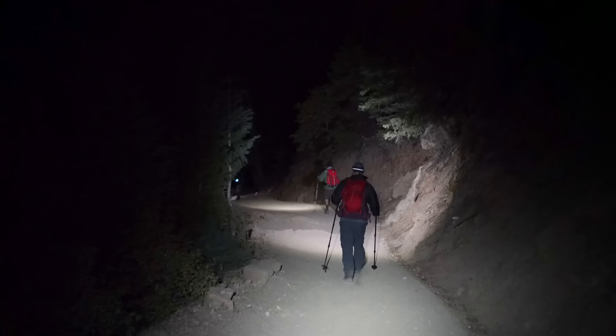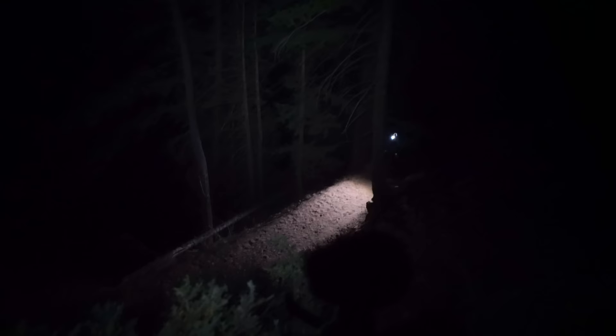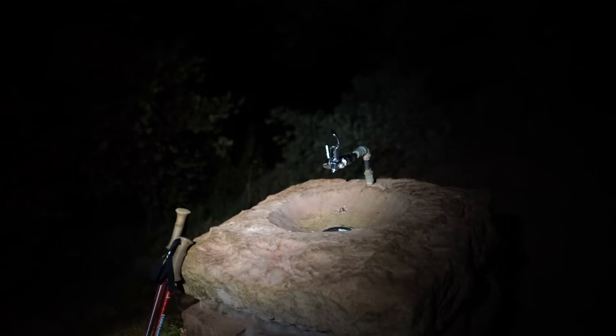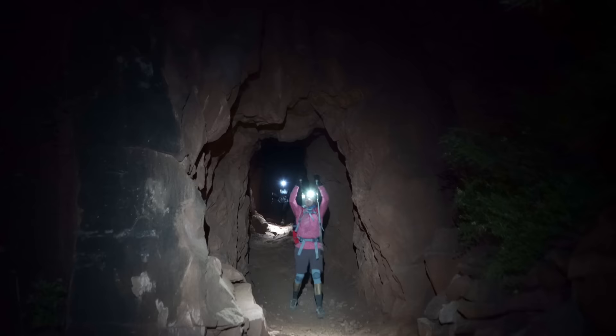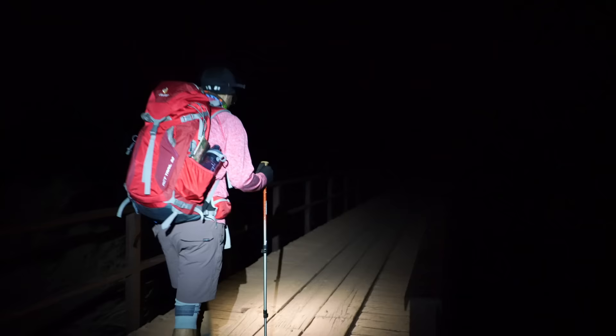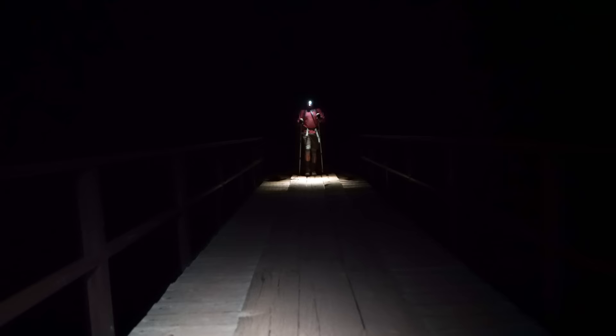Unfortunately I don't have a lot to show here because it was dark, but I would imagine the views were pretty spectacular. There's water at about less than two miles in. At about the two-mile mark we got to the first point of interest, the Supai Tunnel. The next point of interest was at 2.6 miles — the Redwall Bridge.